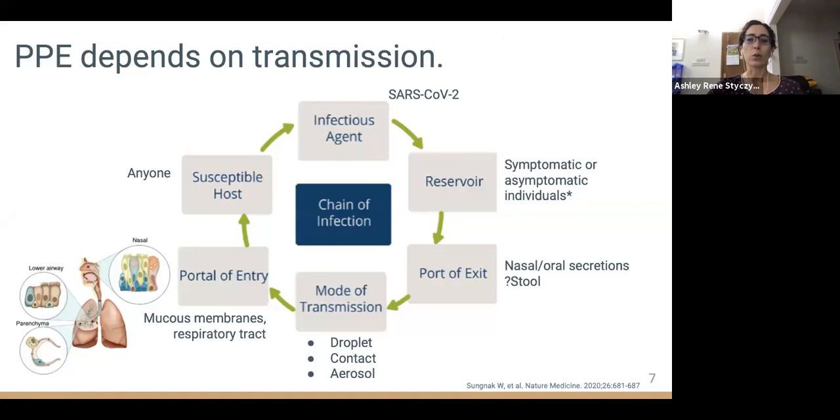Virus has also been detected in stool, though its role in transmission is unclear. People can become infected through droplet, contact, and aerosol routes, because there are receptors for the virus in the nasal epithelium and lower respiratory tract. The virus does not pass through intact skin — contact transmission only occurs when virus is passed from a surface to mucous membranes. We don't know the relative impact of droplet versus aerosol transmission. The key difference is proximity — about one to two meters for droplet and more than two meters for aerosol — and particle size, with aerosols being much smaller.